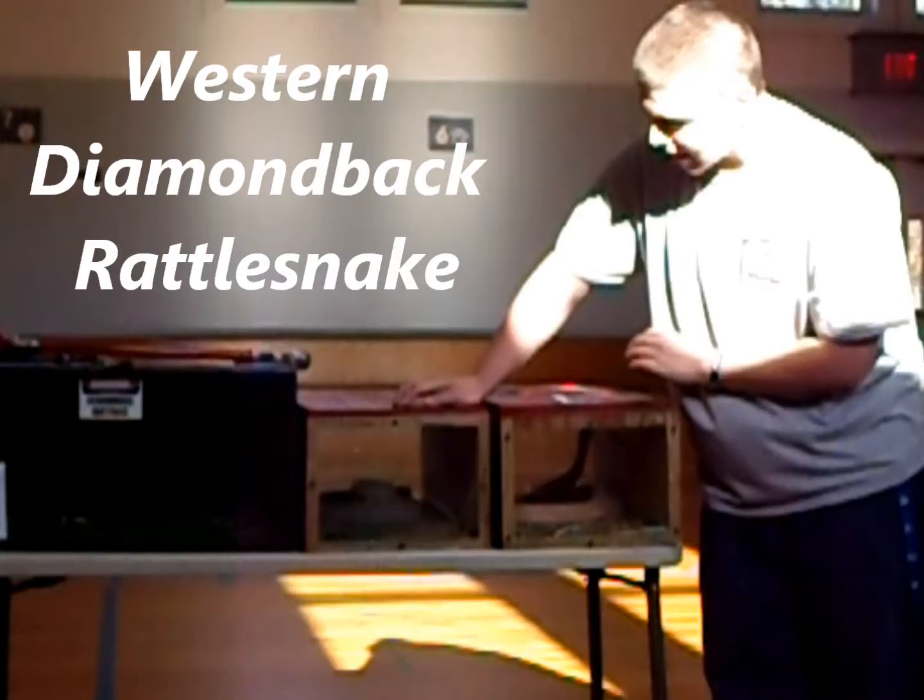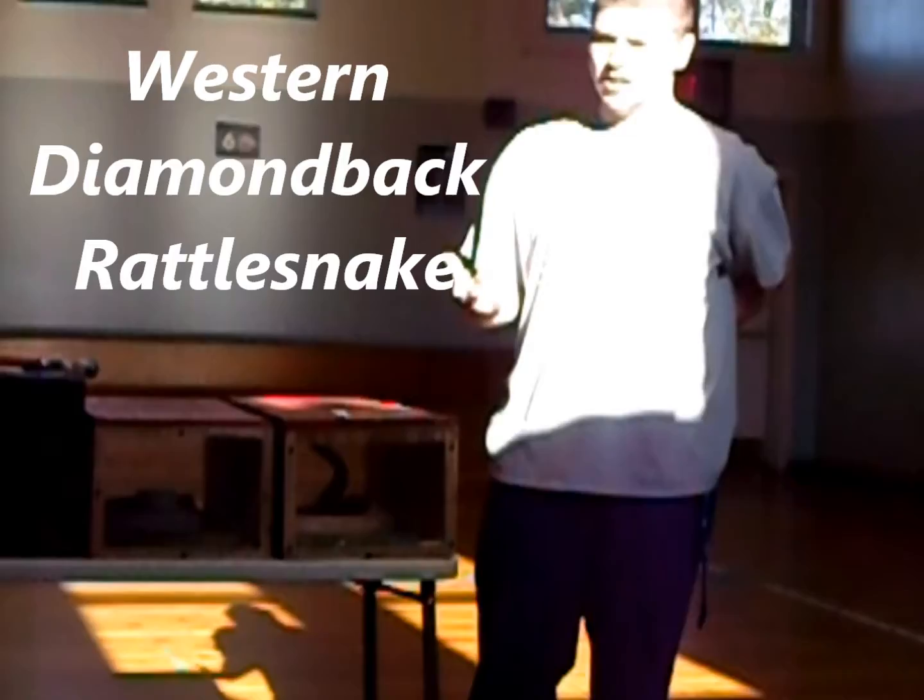On to the next animal, which right here is a western diamondback rattlesnake. These guys come from the southwestern United States, and they get their name because of the rattle on their tail. They use this to warn things that are trying to hurt them and see them as prey, to warn them off.